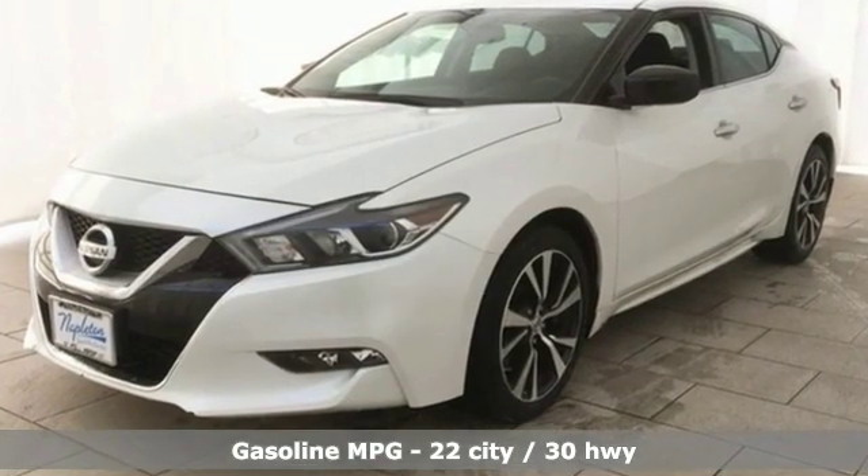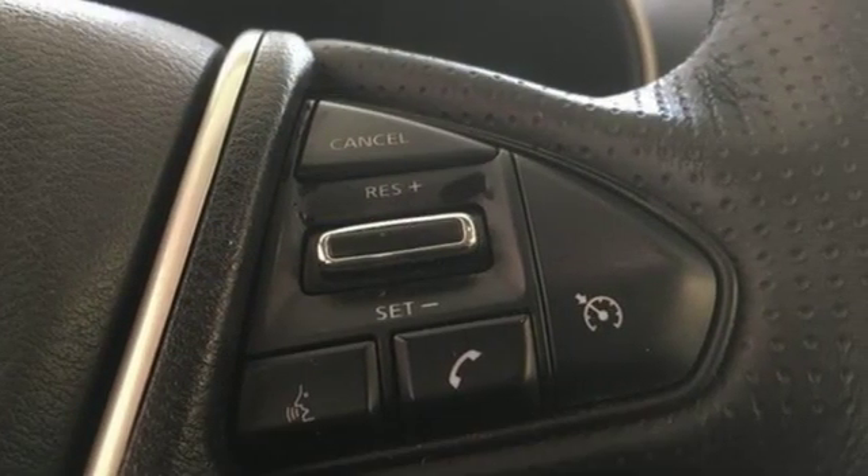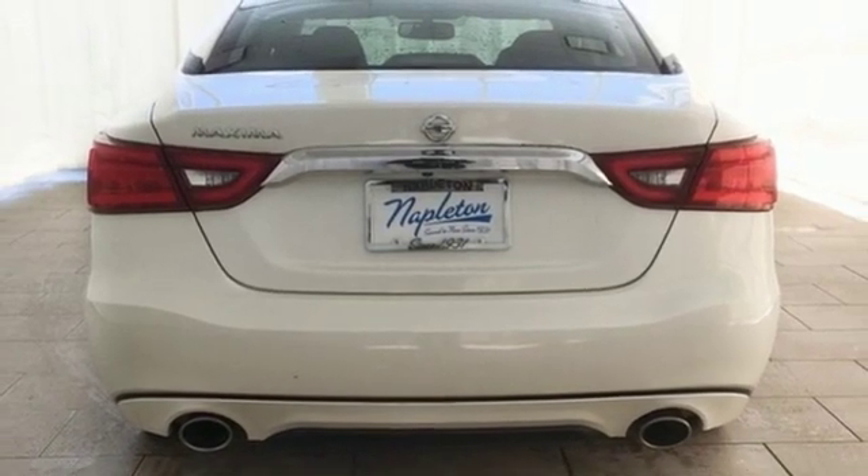Streaming audio, remote engine start, dual-zone climate control, auto-dimming rear-view mirror, wireless phone connectivity, cabin preconditioning, V6 engine, aluminum wheels, gas pressurized shocks, and doors and push-button start proximity key.